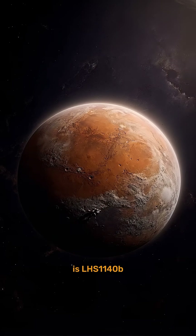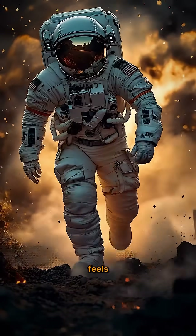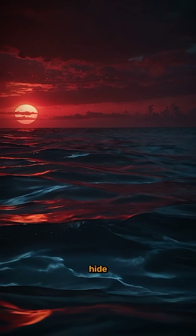This is LHS 1140b, one of the most exciting habitable exoplanets ever discovered. Imagine a planet where every step feels like you're walking in slow motion. The sky is painted a deep crimson, and alien oceans could hide strange creatures.